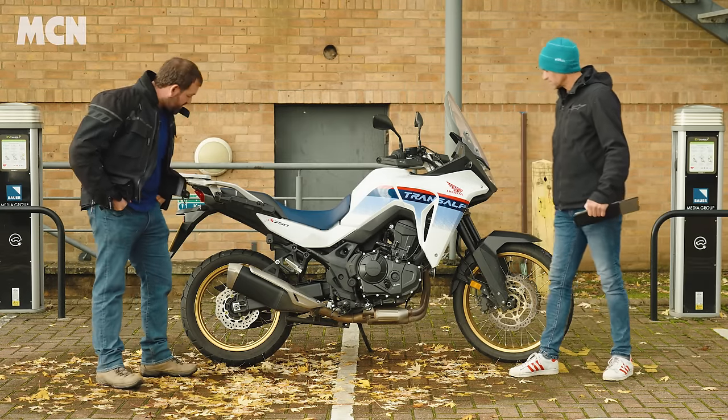It's difficult to get up onto the main stand. It's an optional extra, and it's really heavy — you have to put a lot of weight on it and properly lift the tail to get it up. Useful to have for lubing the chain and cleaning the bike, but it takes a surprising amount of effort.